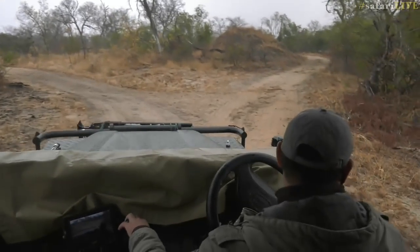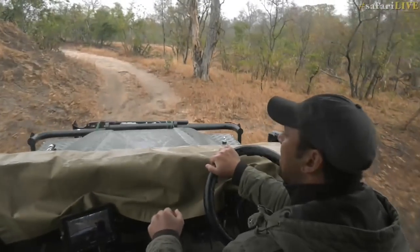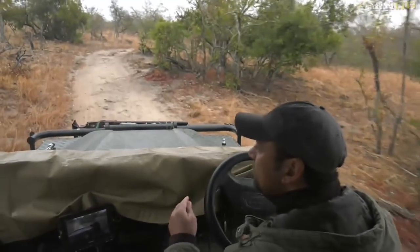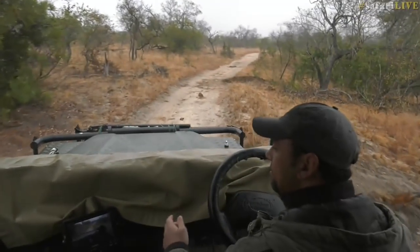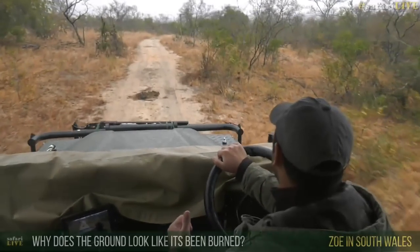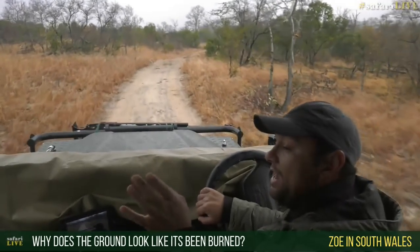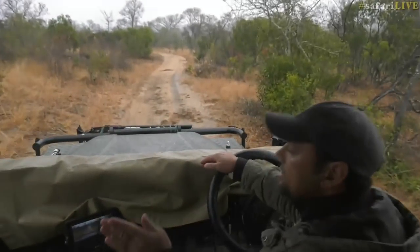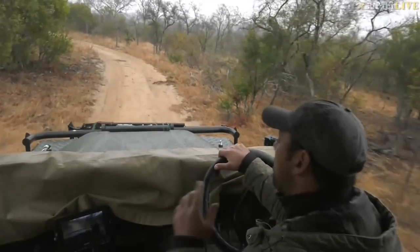The nice thing about the rain is that the road gets nice and wet, so if we do see any fresh tracks, you can gauge how fresh they are more easily — you can see whether the rain fell on the tracks or the tracks were made on top of the rain. Zoe asked why the ground looks like it's been burnt: that area is actually a fire break. We burn a section of land so that if fires do break out, they don't cross that fire break and burn entire sections.